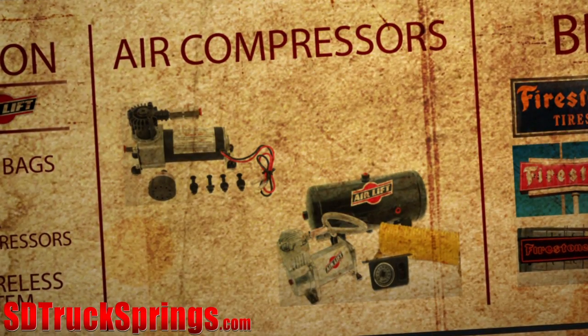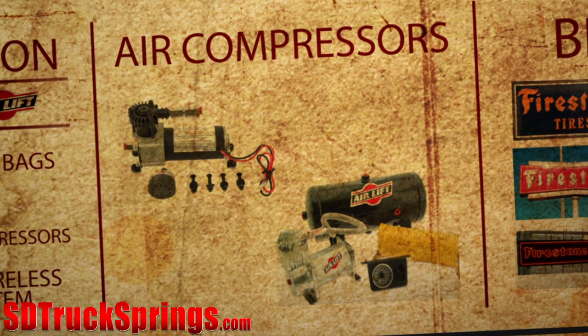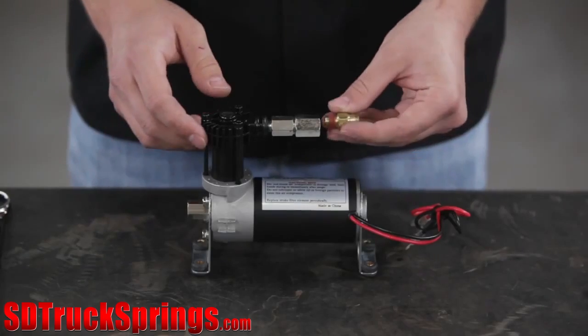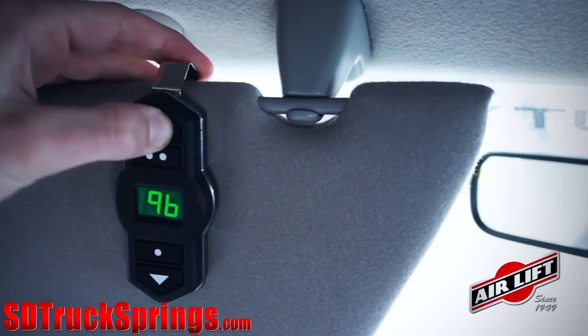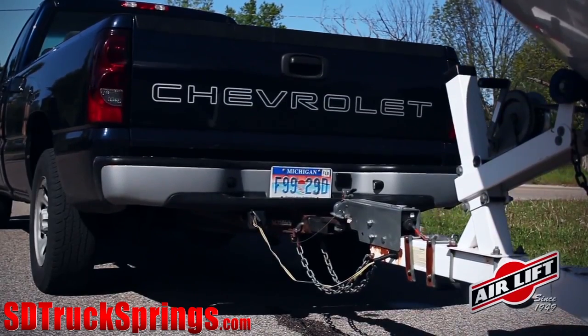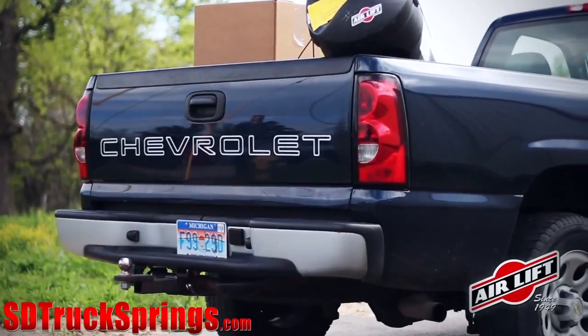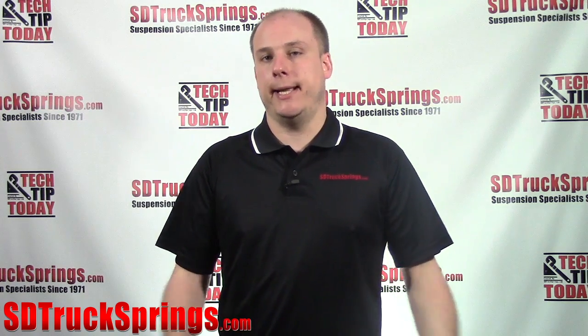When it comes to air compressors, both Firestone and Airlift make very comparable compressors. Single or dual gauge options, heavy-duty or standard systems that will allow you to air up both airbags at the same time or one side at a time are available from both Firestone and Airlift.